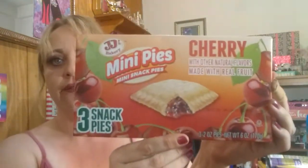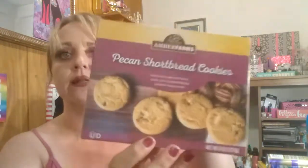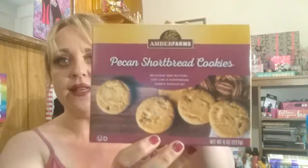I have two more food items: I got the mini pies — the cherry ones by JJ's Bakery — so I'll try those out. And then I grabbed the Amber Farms pecan shortbread cookies because I've seen everybody hauling these, and I like shortbread cookies and I like pecan, so I'm gonna try them out.